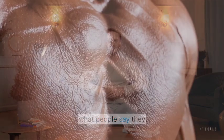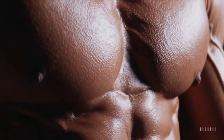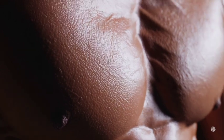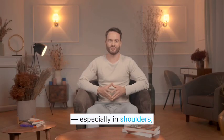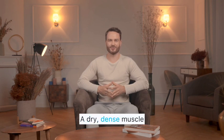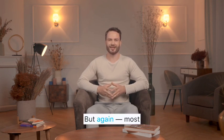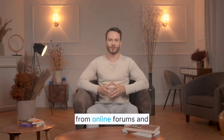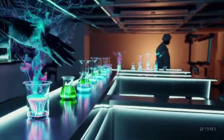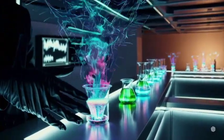Now, let's talk about what people say they feel, because most of what we know comes from users, not from labs. Reports from athletes and bodybuilders go something like this: fast muscle growth, especially in shoulders, chest, and arms; noticeable strength increase; and a dry, dense muscle look without water retention. Sounds amazing, right? But again, most of these claims come from online forums and Reddit threads, not medical journals. And when your source is a guy on the internet, you should probably take it with a scoop of skepticism — and maybe creatine.